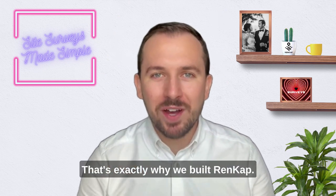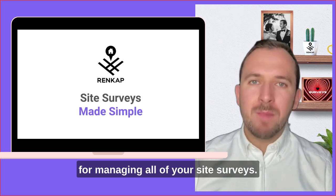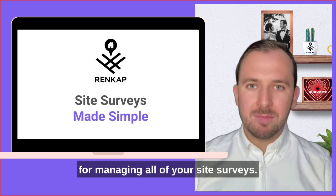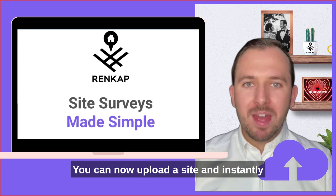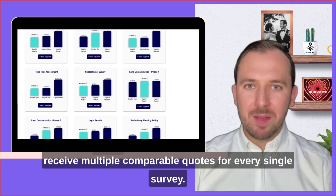That's exactly why we built RenKap — the first of its kind project management software for managing all of your site surveys. You can now upload a site and instantly receive multiple comparable quotes for every single survey.